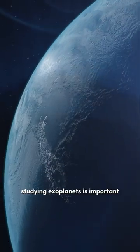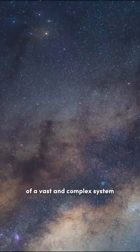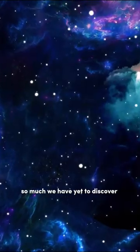Studying exoplanets is important because it helps us understand our place in the universe. It's a reminder that we're just one tiny part of a vast and complex system, and there's still so much we have yet to discover.